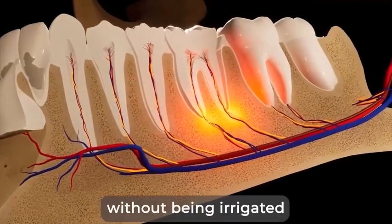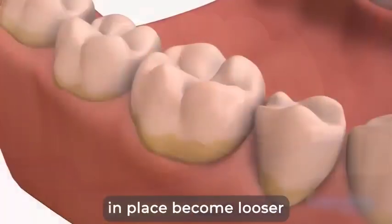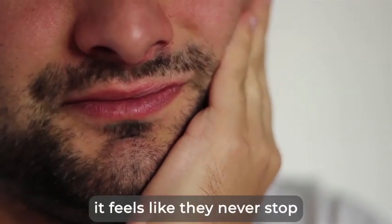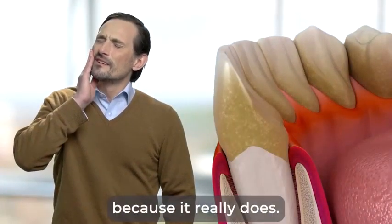At the same time, without being irrigated and nourished by the vessels, the connective tissues holding the teeth in place become looser and looser, speeding up tooth loss. This is why once you get teeth problems, it feels like they never stop. And it all goes downhill faster and faster, because it really does.